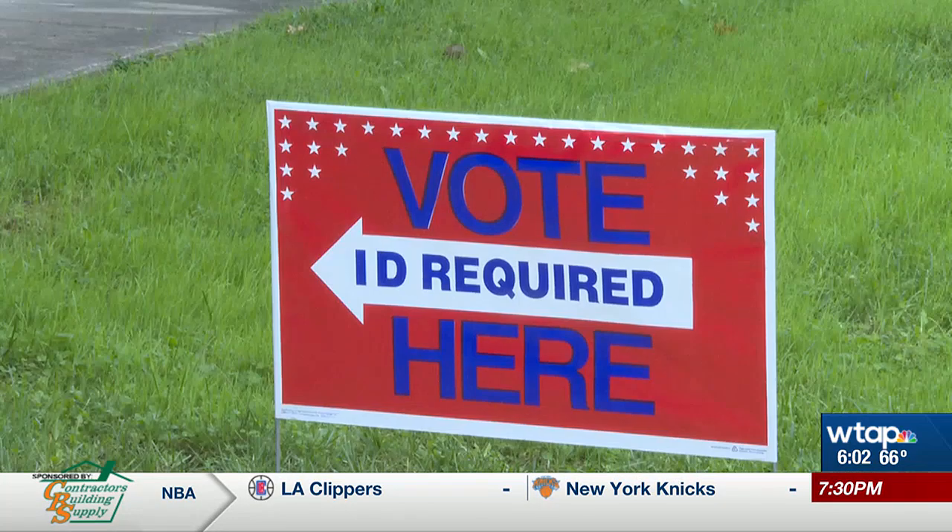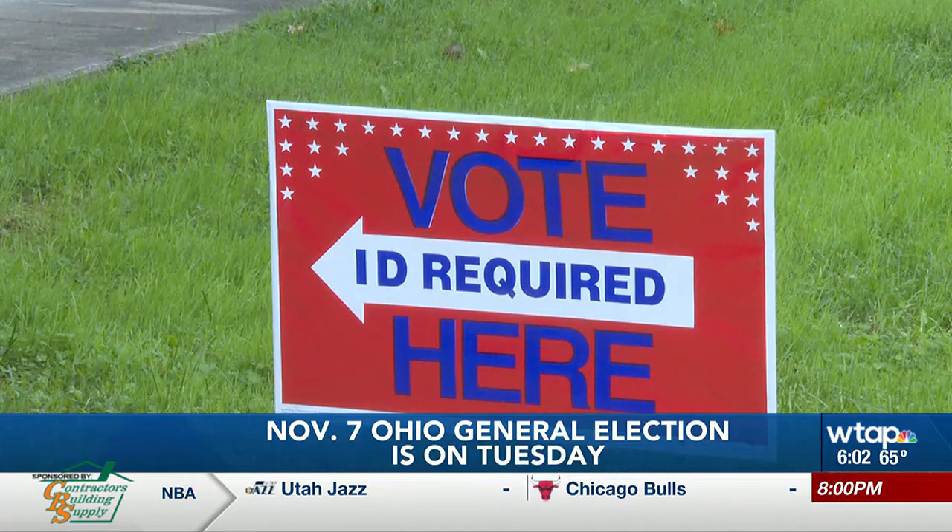The election polls in Ohio will be open from 6:30 in the morning to 7:30 in the evening tomorrow for the general election. As long as you are in line before 7:30 at your polling place, you will be able to vote.